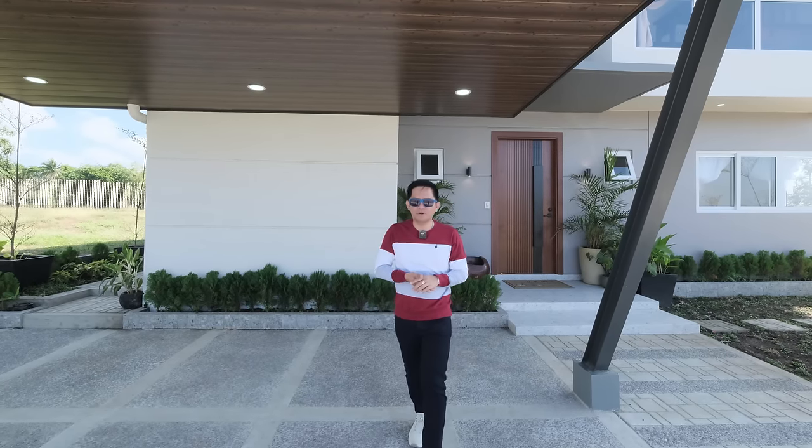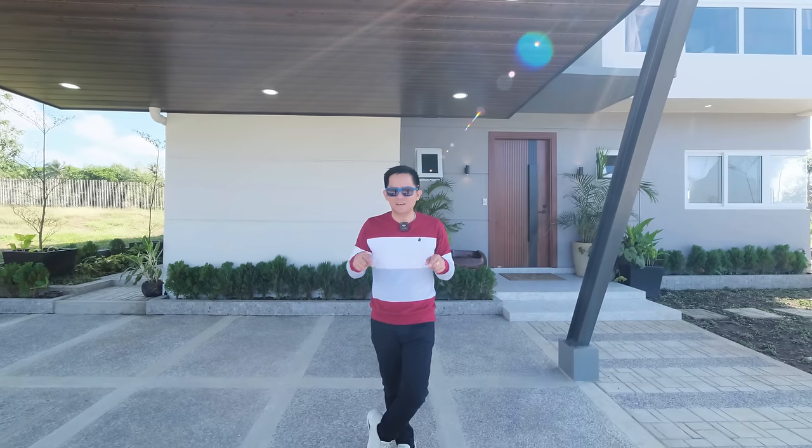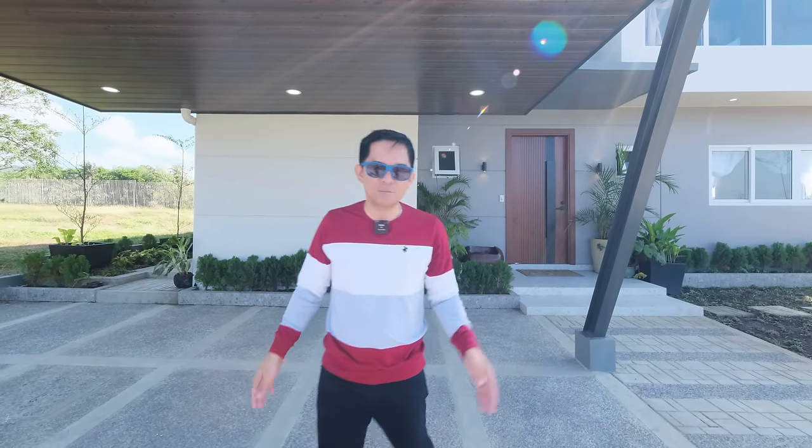Ciao! Good day everyone and buhay! Welcome to Tagaytay Highlands here in Cotswold. Okay, so let's start the housework from the facade of the property. Let's go Benji!